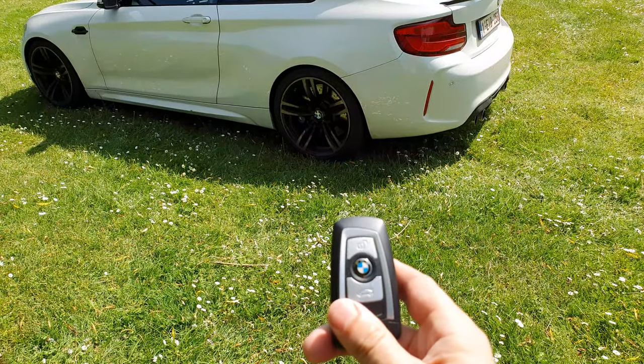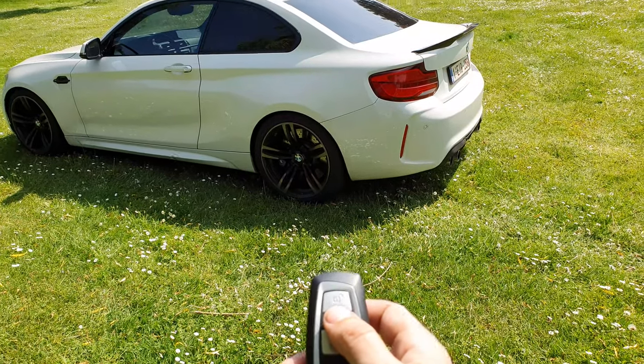I've also coded the alarm - when I close the car, you will hear a beep.